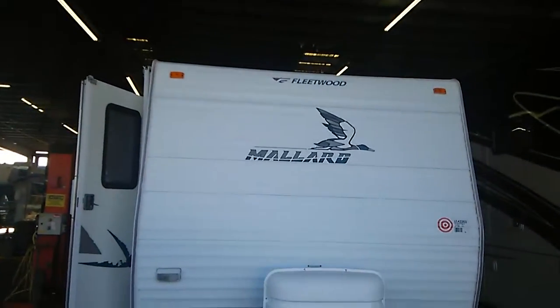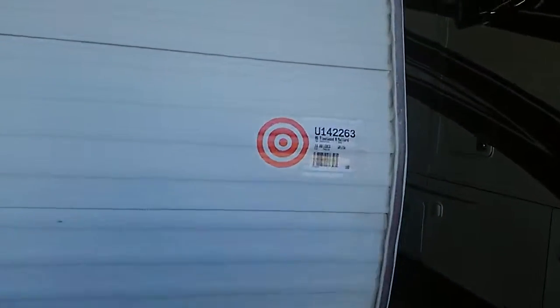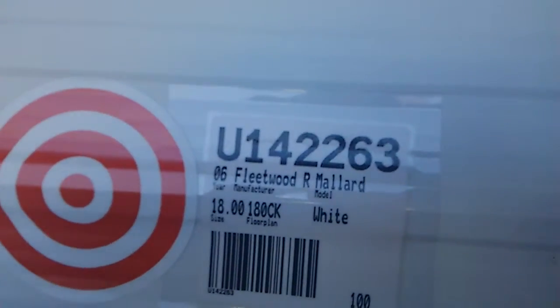Good morning Mr. Clark. The 2006 Mallard, stock number 11226.